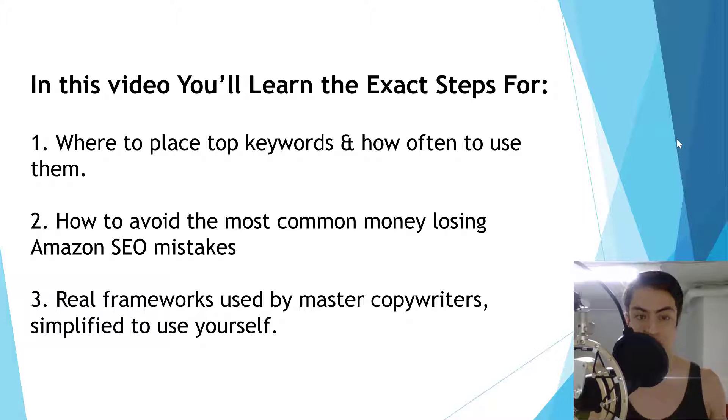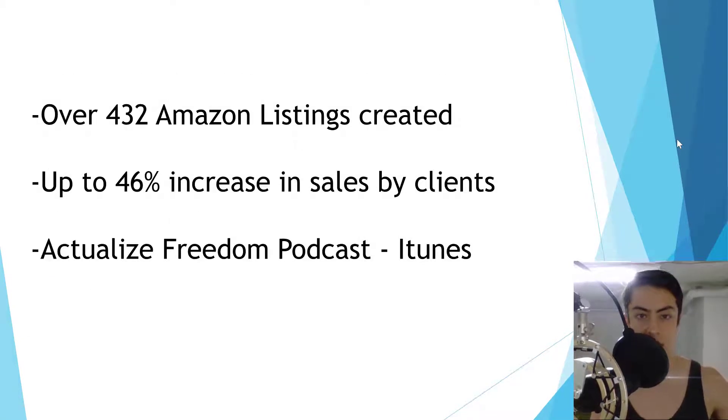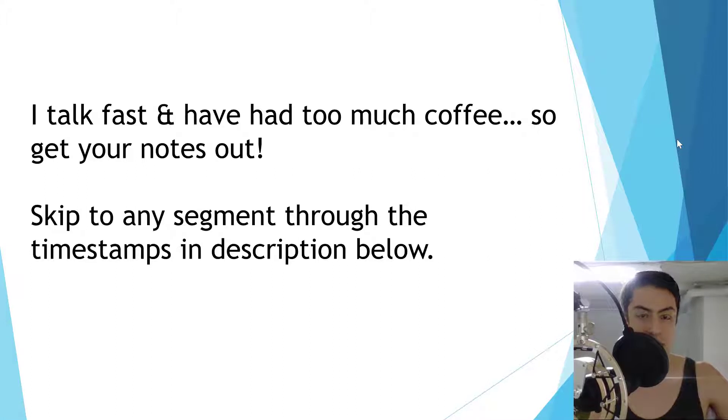You'll also learn real frameworks used by master copywriters, simplified enough to use yourself. My name is Danny Carlson, CEO of Kenji ROI Amazon seller services. We've created over 432 Amazon listings for our clients, achieving up to a 46% increase in sales. I also co-host the Actualized Freedom podcast — head over to iTunes and subscribe. I talk pretty fast and I've had too much coffee, so get your notes out.